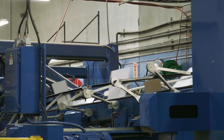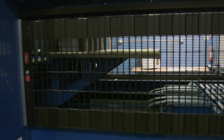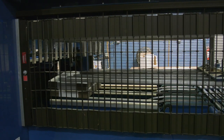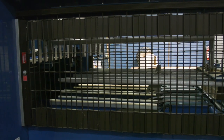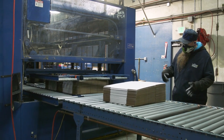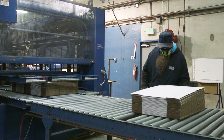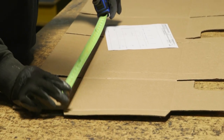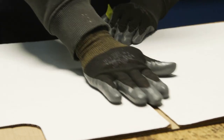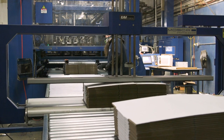After gluing, the boxes pass over the folding rails and are folded into a box. They then go through the counter ejector, which counts the boxes for bundling. Bundling is automatic and unless a special request is made, our estimating department will specify a bundle weight based on what the average person can lift. At the quality check station, our operator randomly pulls boxes to verify quality, checking that the box is square and that the glue joint is square. Once bundled, the boxes are loaded onto pallets for shipping.